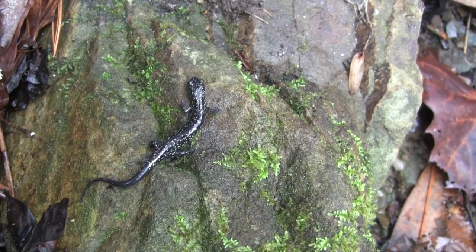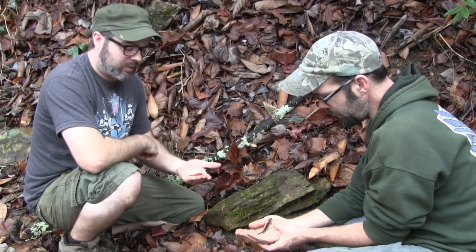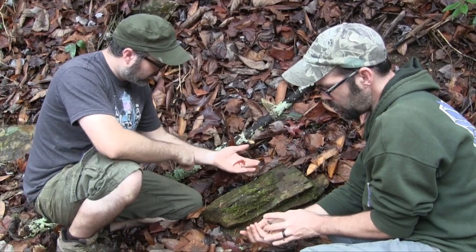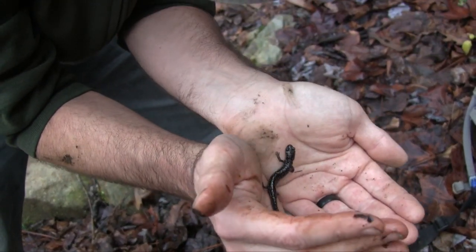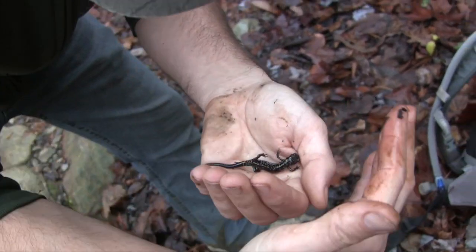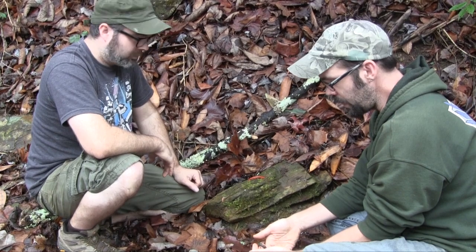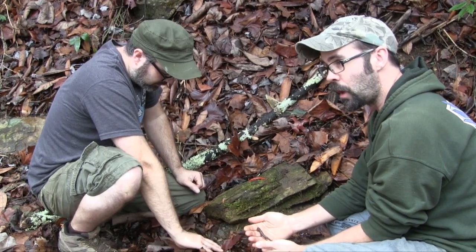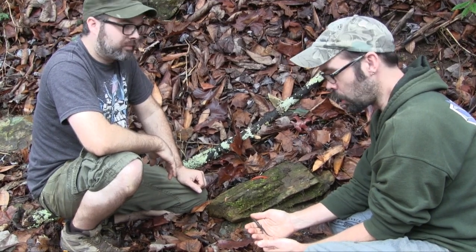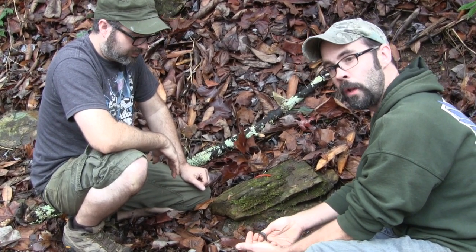These guys are really cool. We're actually just outside of the slimy salamander complex's range, over here in the slopes of the Unicoi Mountains where the Teleco plain salamander naturally occurs. Along with that we've got this really awesome red salamander. It's the middle of December here in Tennessee and conditions are really great still for finding herps, so we're going to keep on searching and hopefully find some more cool animals today.